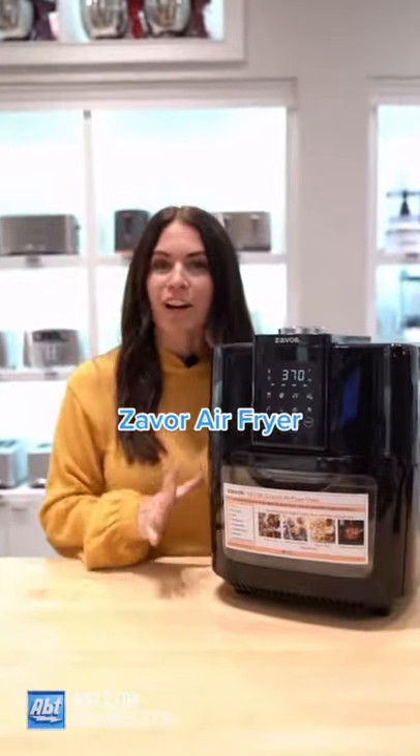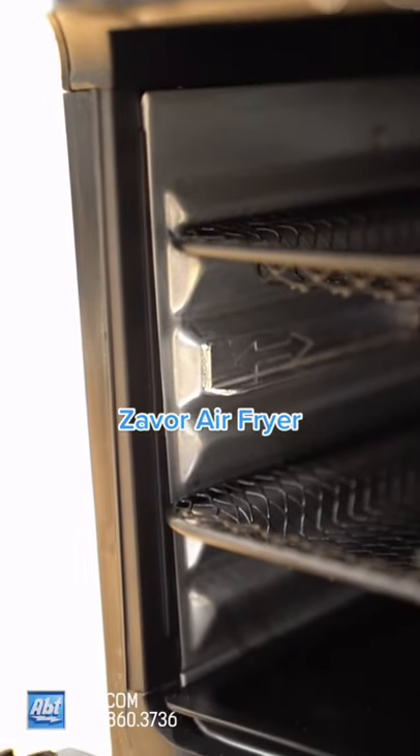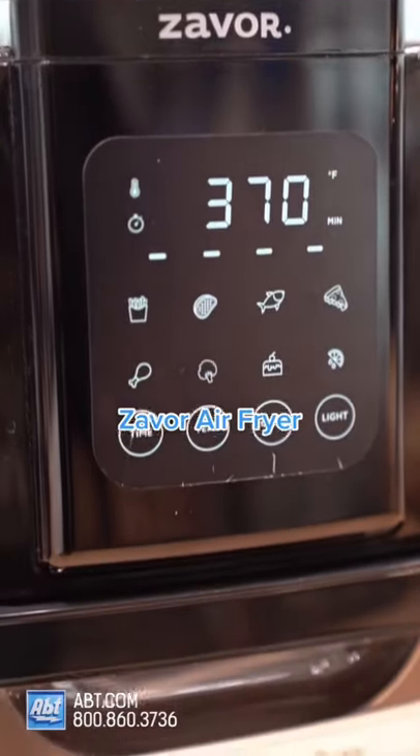Number three is an air fryer. This Xaver air fryer can hold up to four pounds of food, has eight different cooking features, and you get the benefit of cooking healthy while still being delicious. Ready for number four? Let's go!